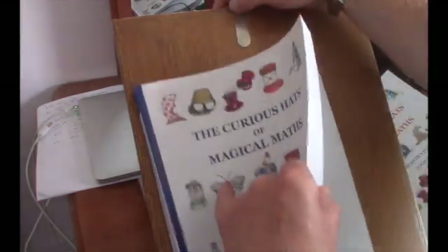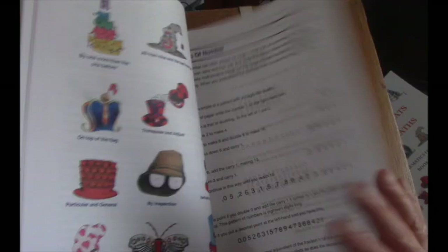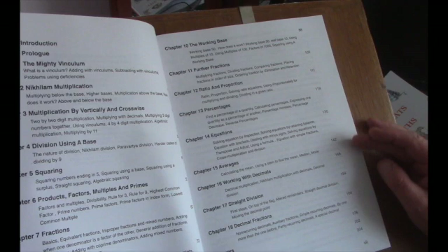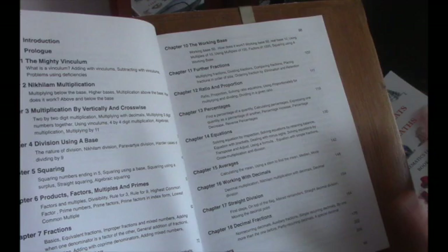Book two is very similar but in more detail and it's much longer. It includes algebra. Both books deal with the mathematics relevant for children who are anywhere between the ages of 11 and 13. It deals with ratio, proportion, percentages, equations, averages, fractions, and all sorts of other things as well.